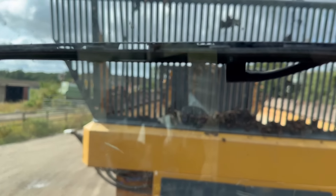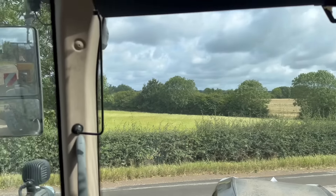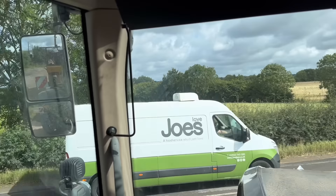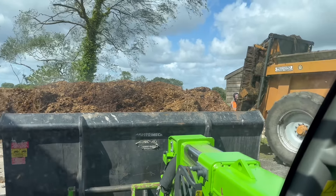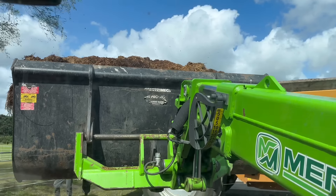Muck spreader on — I'm going to go and empty a muck heap behind that hedge up the road, probably spread it on this field just to get rid of it, save moving it twice. There's not a lot of nutrition in shavings horse muck, but it is good for soil conditioning.